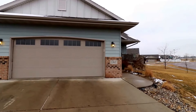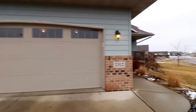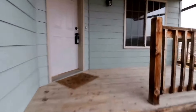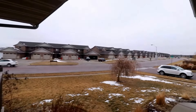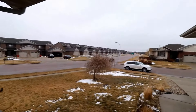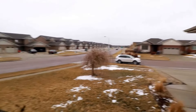Here we are at 2312 South June. This will be the virtual tour. You can see we have a large two stall garage. This will be a five bedroom, three bathroom home. You can see we have a nice front porch here. You can see the neighborhood that you're in — a lot of newer homes, a line of town homes over there, and quite a few single family homes down the street. This is on the west side of Sioux Falls near Ellis Road. Welcome to your new home.